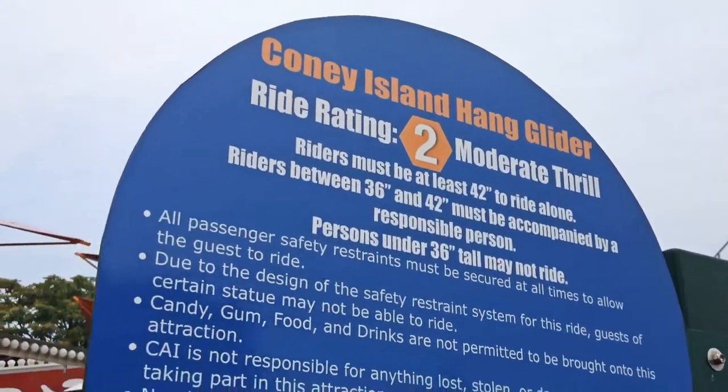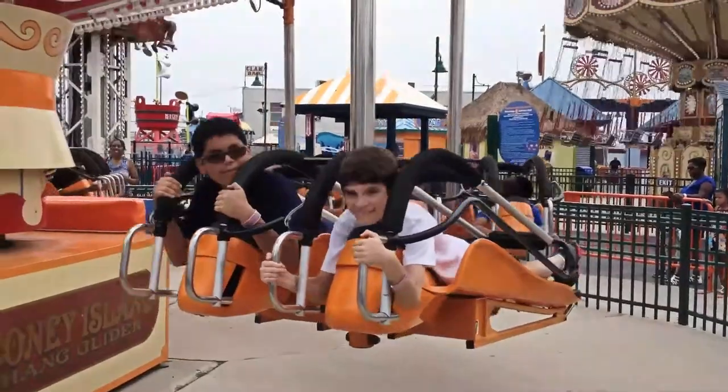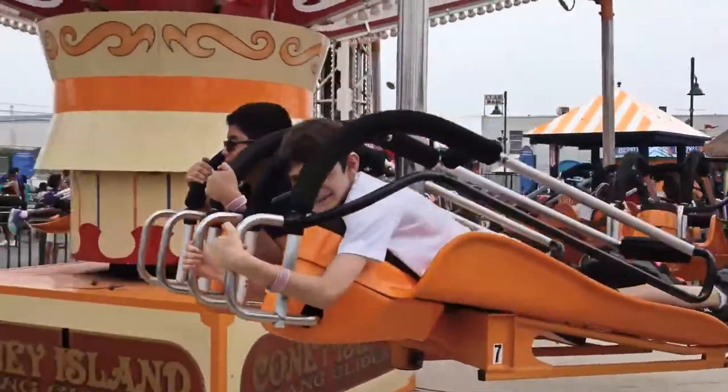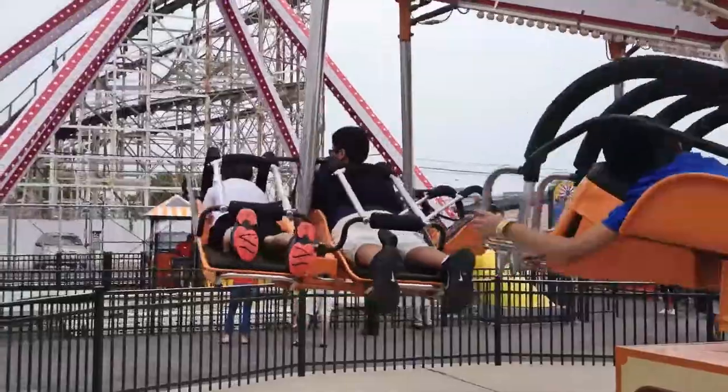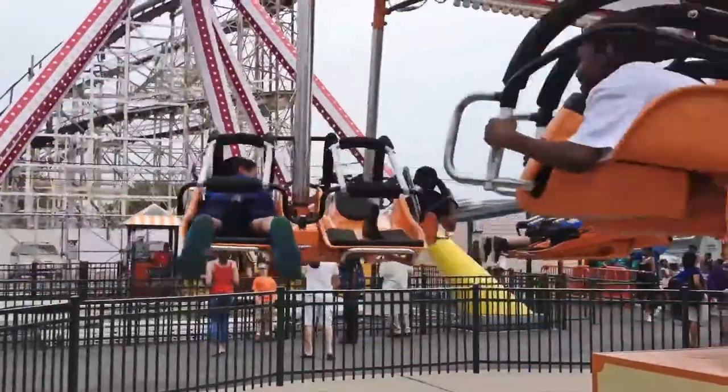The Coney Island Glider was next on our list. In this one, you lie horizontally in a two-passenger gondola. It's a nice ride, but it takes a long time for the operator to strap everyone in, and the straps were a little uncomfortable.